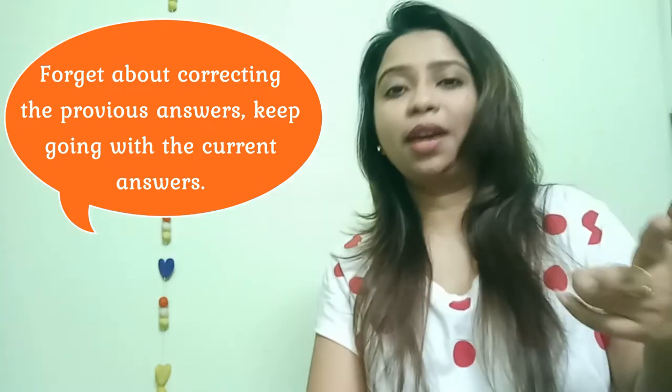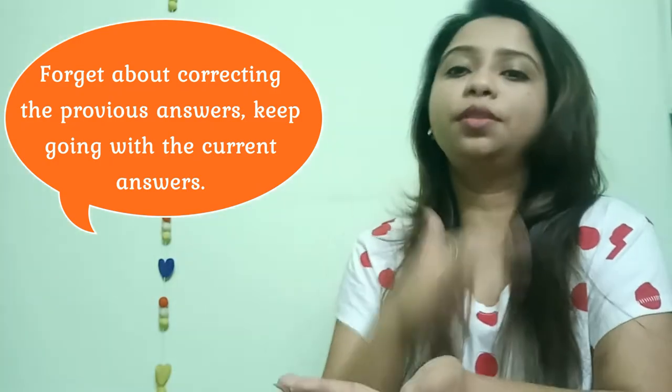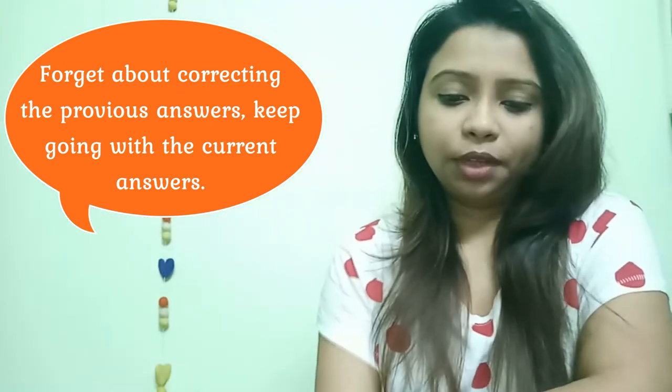If you missed one answer, let it be a one-minus. Don't make it a five-minus or three-minus in that process. Just move on. The thumb rule is: move on.